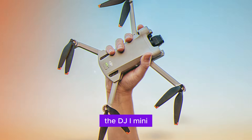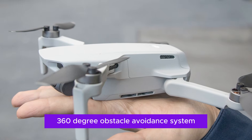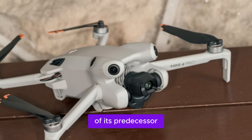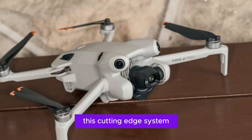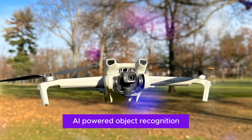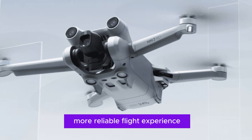The DJI Mini 5 Pro is rumored to boast an advanced 360-degree obstacle avoidance system, building upon the impressive capabilities of its predecessor. This cutting-edge system may incorporate sophisticated AI-powered object recognition and predictive avoidance algorithms, ensuring a safer and more reliable flight experience.